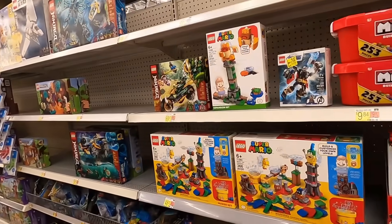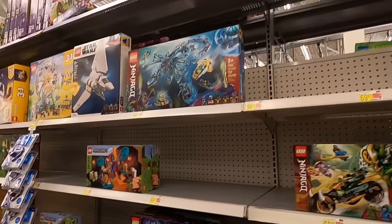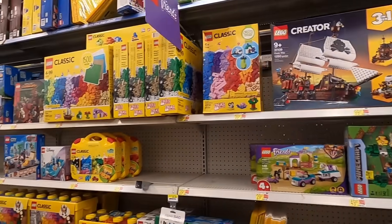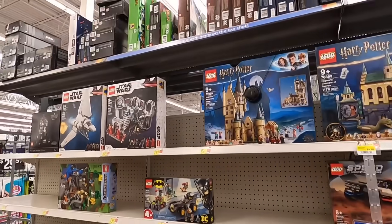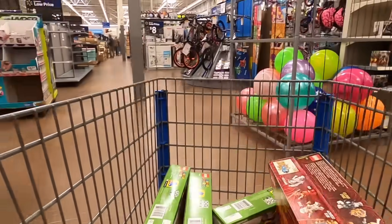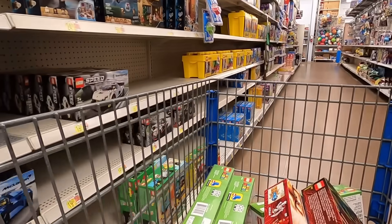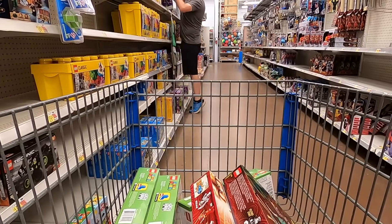Very small Lego section here. After looking at the Legos, I didn't really see any more that were on sale, but I did find a Walmart employee and I asked her if she could check and see if she could mark down the clearance Legos any more for me.